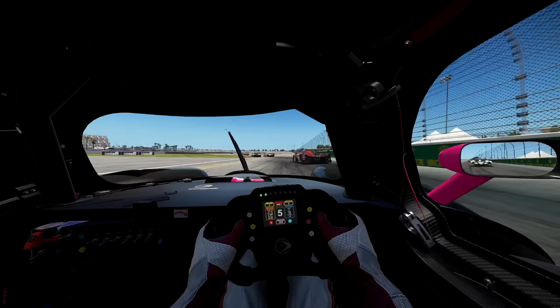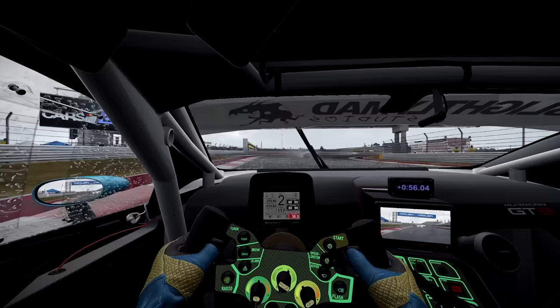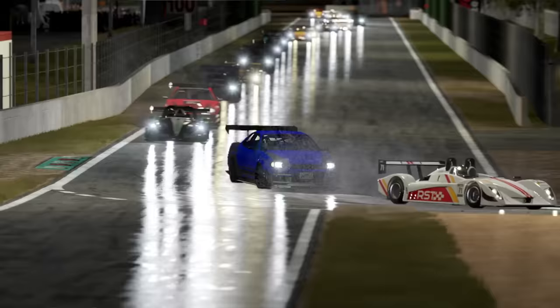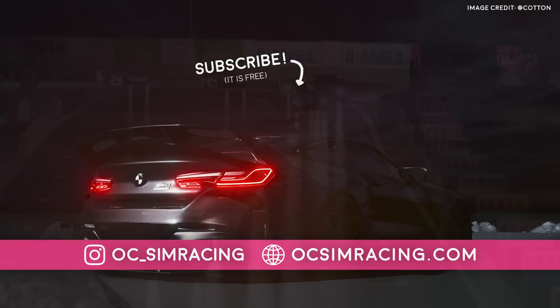In conclusion, entering the world of sim racing is an exciting journey that offers unparalleled realism and engagement with the racing world, yet it requires careful consideration, planning, and investment. By understanding the cost, recognizing the differences between types of racing games, ensuring platform compatibility, planning for future upgrades, and properly assessing space requirements, you can avoid common pitfalls and build a sim racing setup that will provide endless hours of thrilling virtual racing. Whether you're a novice looking to dip your toes into sim racing, or an experienced racer looking to take the hobby to the next level, I hope these tips will guide you toward a more satisfying and successful sim racing experience. Thank you all for watching, stay safe, and have a fantastic rest of your day.